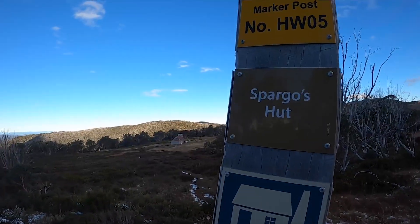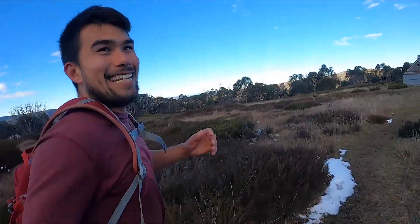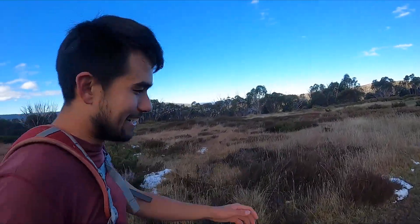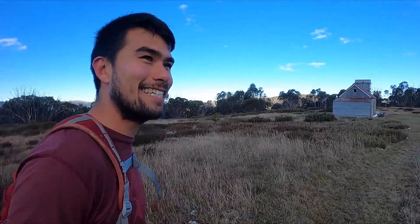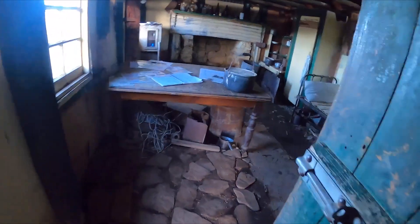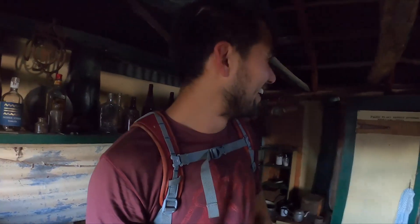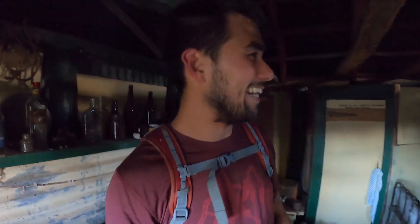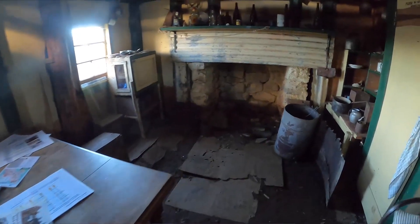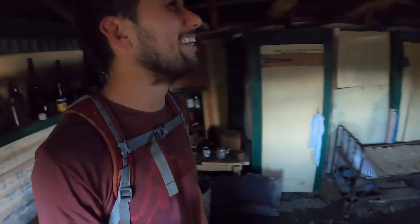We're just outside Spargo's Hut. This is one of the oldest intact structures in the high country in this area. It was built in the early 1900s by Bill Spargo and his brother Cecil for prospecting. This has got to be one of my favourite huts in the high country. There's just so much character — it feels like after they built it they just picked up and left. There are obviously signs of the times and different people coming in, and there's so much character in here. It feels like I'm in a museum. It's amazing.